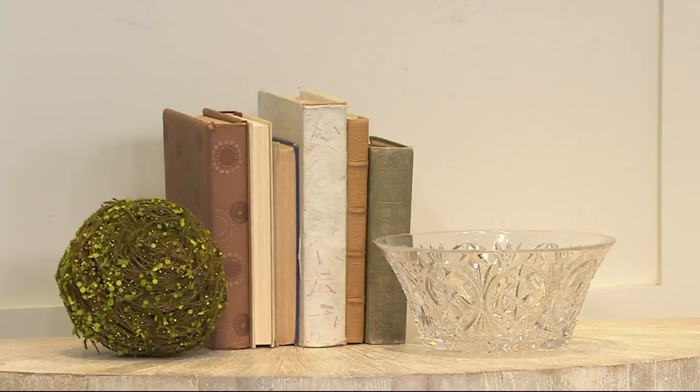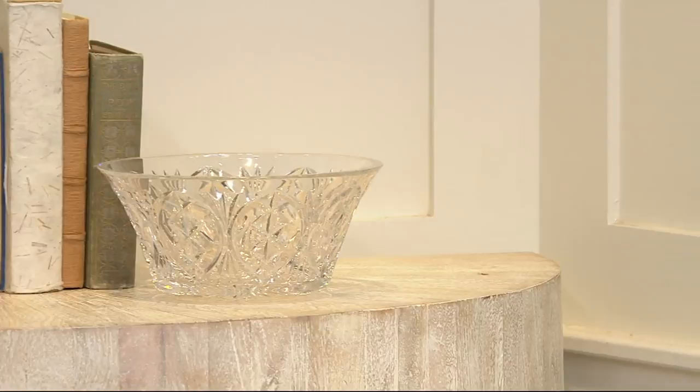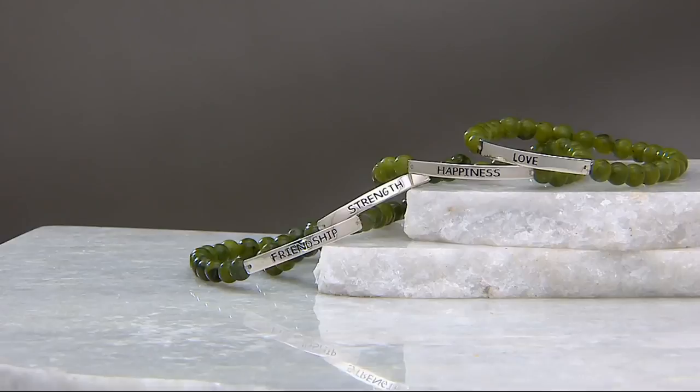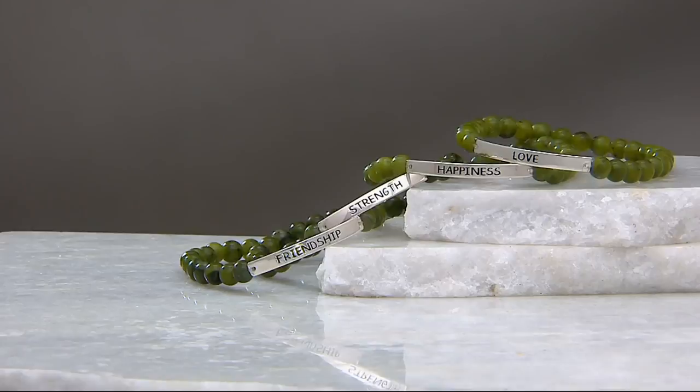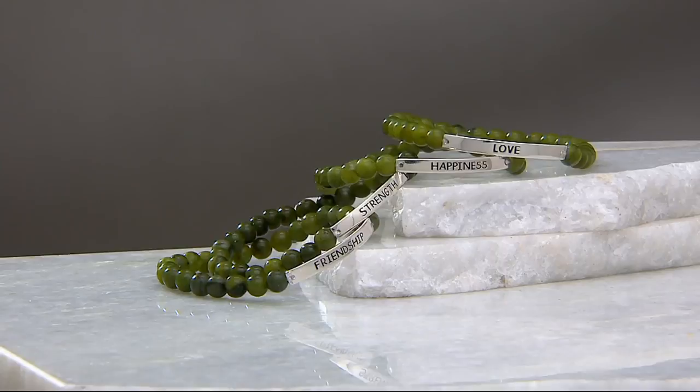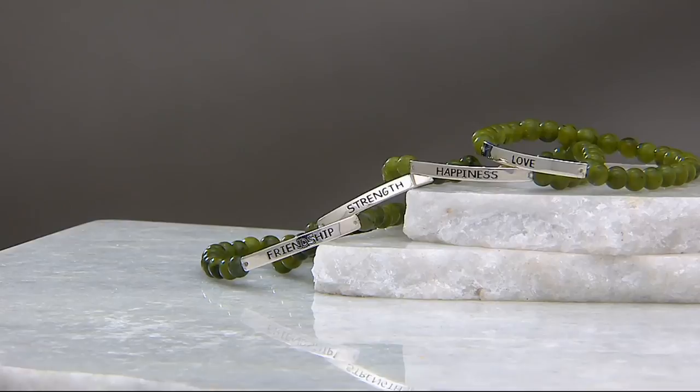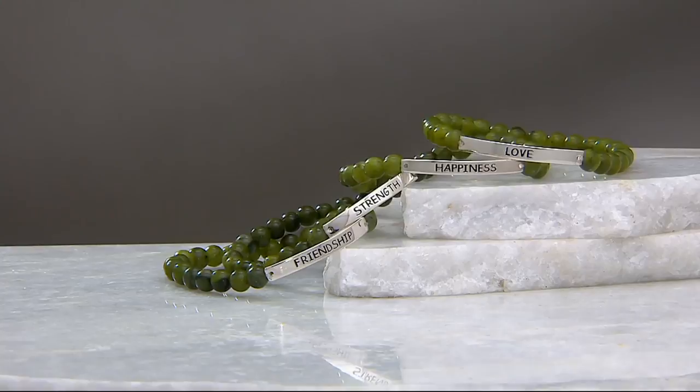Thank you, Philip. I'll see you shortly when we talk about the Connemara marble and the rosary. Speaking of Connemara marble, Steven is going to be here because this is brand new today — stretch bracelets with sterling silver plaques featuring words like friendship, strength, happiness, and love. It's three easy payments of $11.44, item J347789. Start ordering now — no need to worry about size because it's a stretch bracelet. It's 2 a.m. here.